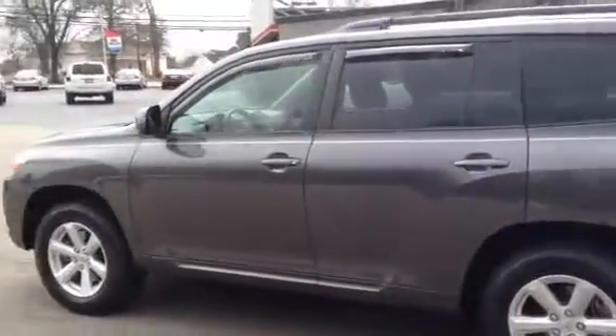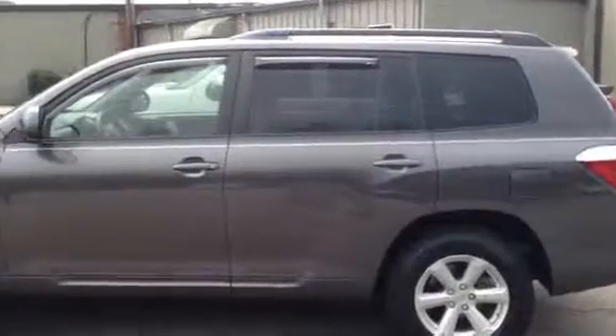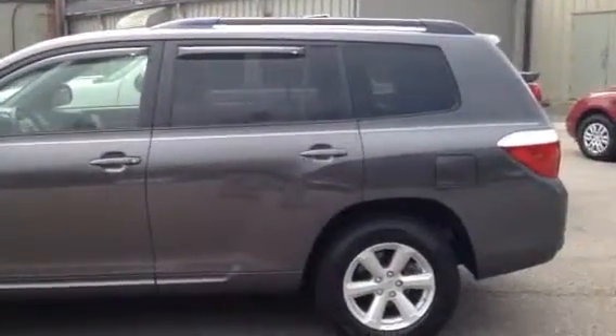Just give me a call at 706-882-2963. Got a good price on it. Very low payments if you're gonna make payments on it. My name's Tillman, just ask for me.